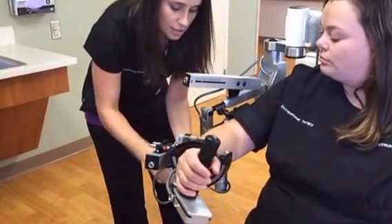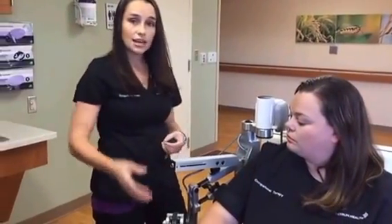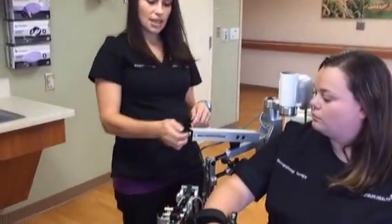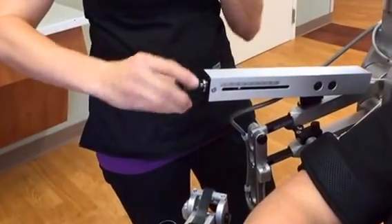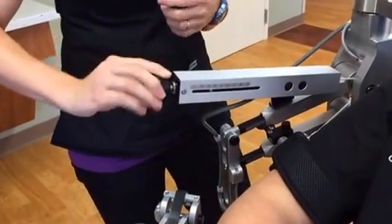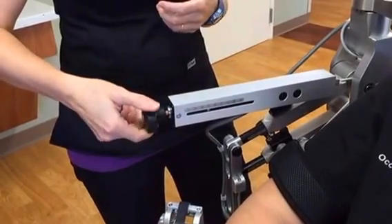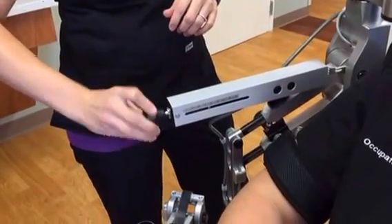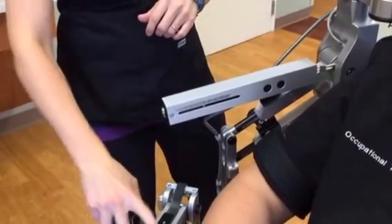Another key piece of this is that we can adjust the assistance that the machine is giving her. Right now the machine is actually holding her arm up to a certain degree, and it tells us on the side here how strong the resistance is — right now it's on G. Just by turning this, we can increase or decrease the amount of assistance the machine gives her. We can also adjust that assistance in the forearm piece as well.